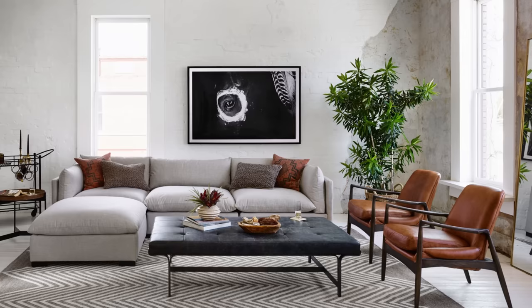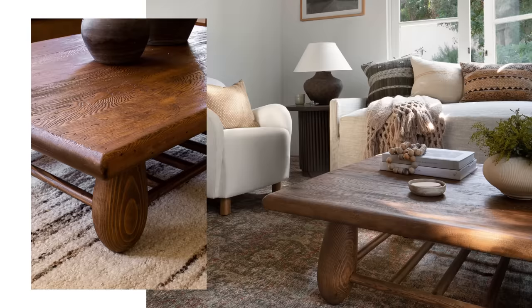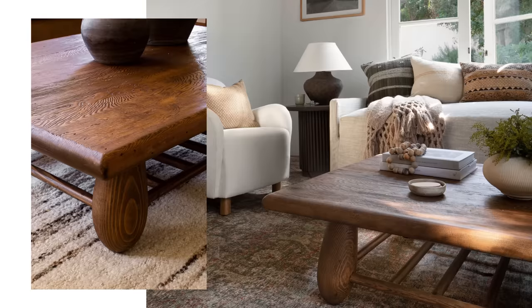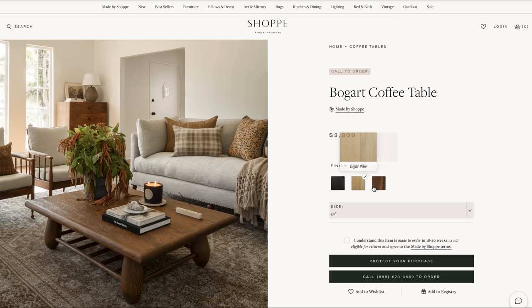Leather is a little high maintenance, so definitely use a tray or coasters if you're going to be setting drinks on top of this table. Next, we have this stunning Bogart coffee table. There are two different size options — it comes in both 52 inches and 64 inches for your large living room space. Upon closer inspection, you will see the natural grain and beauty of this wood. It has a slatted lower shelf for additional storage and rounded asymmetrical legs. This coffee table comes in three colors, but Light Tutor, which is shown here, is my absolute favorite. I love how rich and warm this wood tone feels.